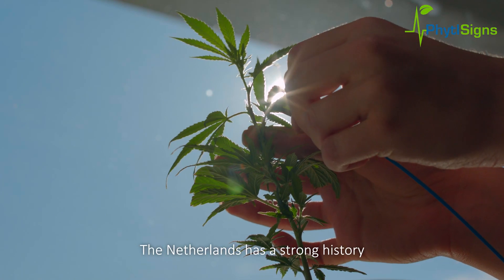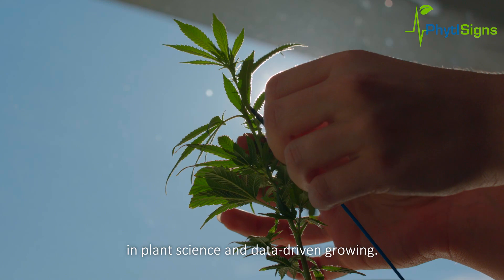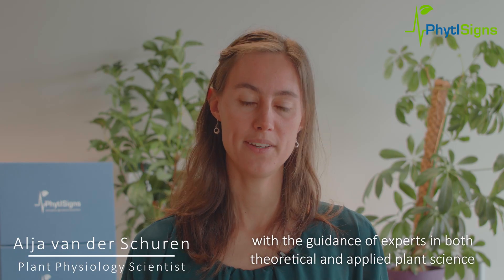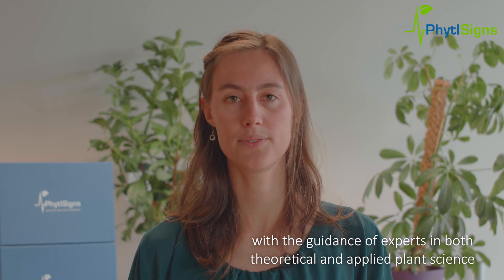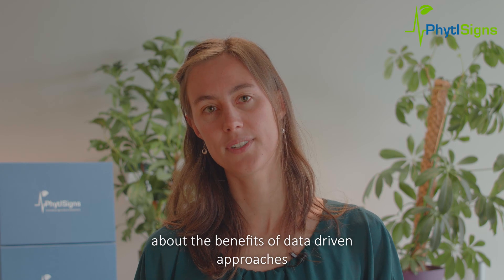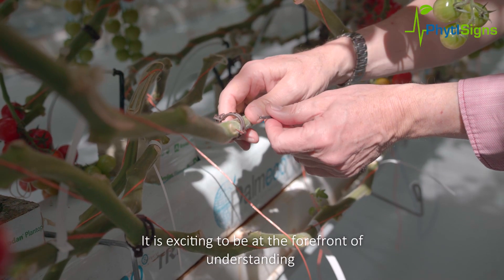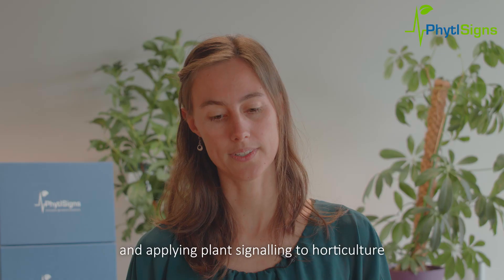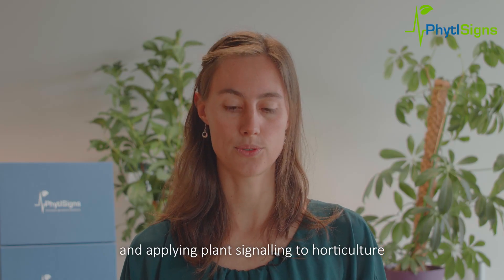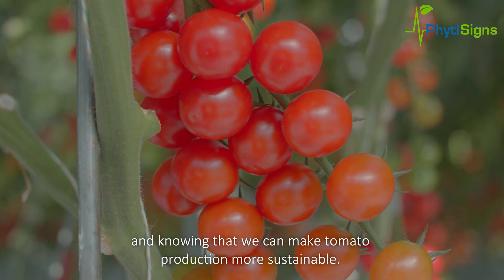Nederland heeft een zeer lange geschiedenis in plantwetenschappen en data-gestuurde groeisystemen. Als afgestudeerde aan de Universiteit van Wageningen heb ik onder begeleiding van specialisten in zowel theoretische als toegepaste plantwetenschappen de voordelen van de data-gestuurde aanpak leren kennen en waarderen. Het is heel interessant om het voortouw te mogen nemen in het doorgronden en toepassen van plantsignalen in de horticultuur.